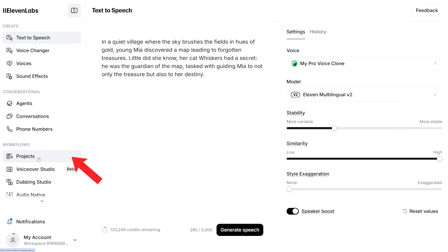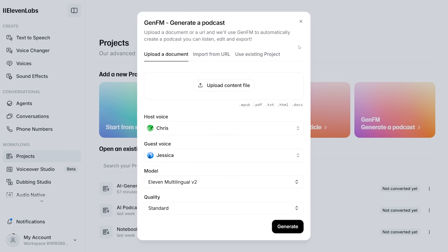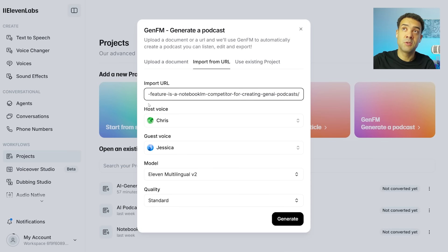Now we're going to run through the process of how to generate your own podcast episode in your own voice. Click on Projects on the left-hand side to get started. Then, because we want to make a podcast, head over to the new feature Gen.FM — Generate a Podcast. On this screen, we need to point Gen.FM to any information on the topic we want our podcast episode to be about. We have two options: upload a document containing the information, or point Gen.FM to a website URL. For the recording you heard at the start of this video, I just pointed Gen.FM to a news article about this AI podcast technology, and it was as easy as that.